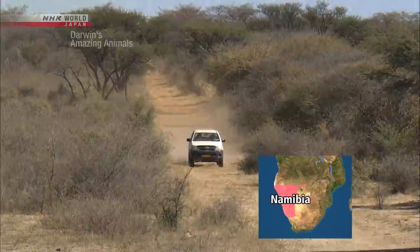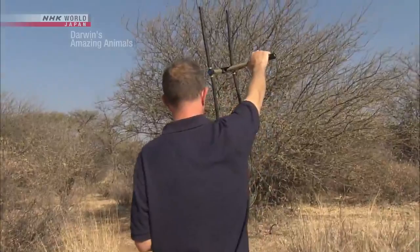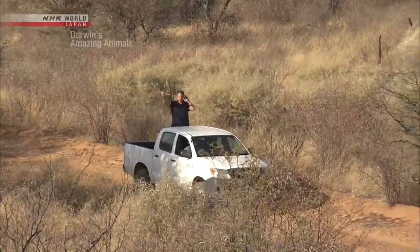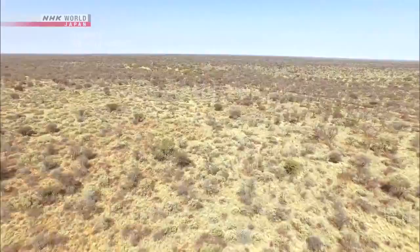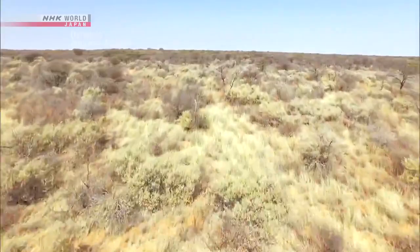We've arrived in Namibia in Southern Africa. It's a well-known cheetah paradise, with some 3,000 of the big cats calling it home. Michael Scantleberry has been studying cheetah behavior for many years. He employs a wide variety of tools in his research. We set out with Scantleberry using a tracking device, but we've got a lot of ground to cover. The African bushland offers poor visibility. Our only hope is the signal sent out from a transmitter somewhere out here.